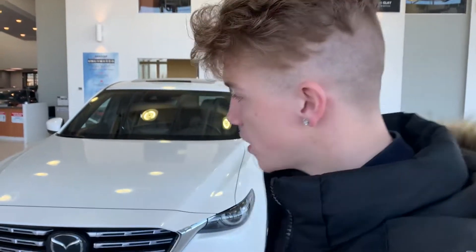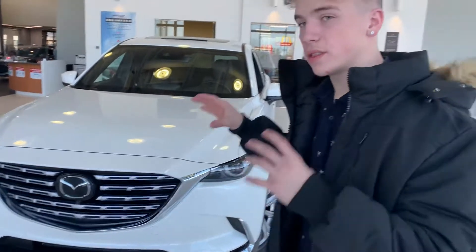Right behind me I have a CX-9 Signature — it is a 2021. Now, this one is sold, but I will have more of this exact vehicle available in different colors, like the Deep Crystal Blue and the Soul Red.